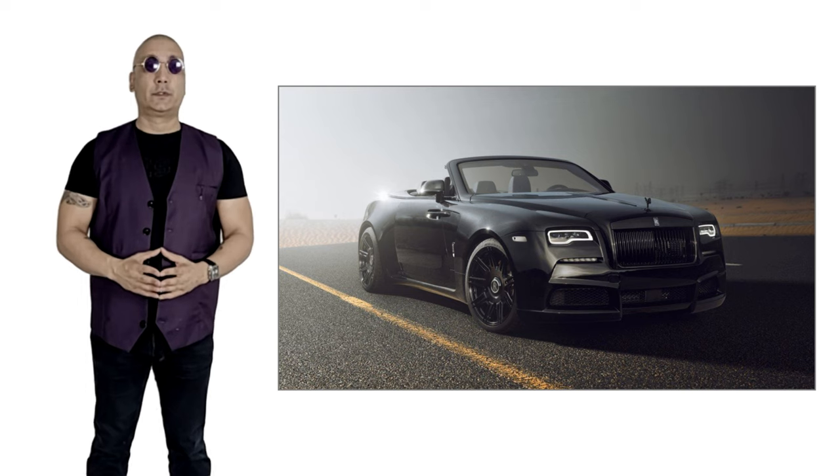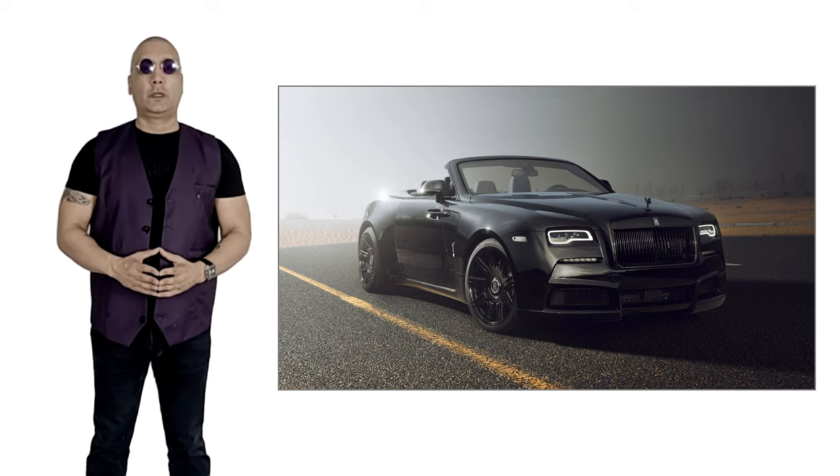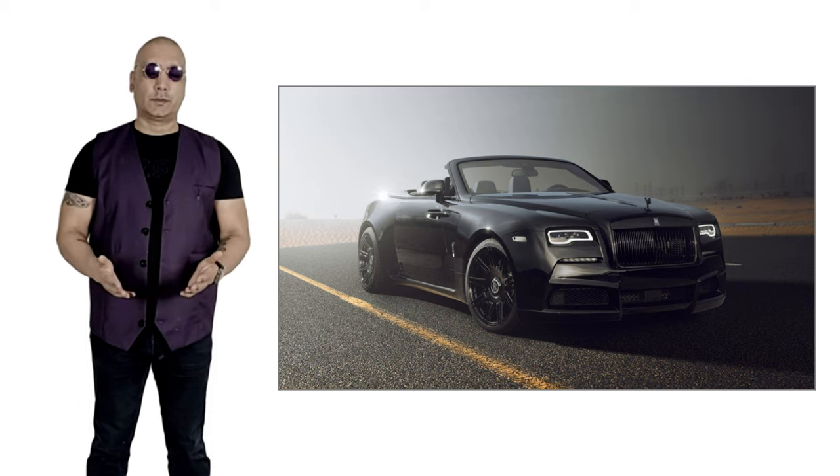The DAWN is Rolls-Royce's 2 plus 2 luxury convertible Grand Tourer. It was unveiled at the 2015 Frankfurt Motor Show, and here are 10 things you may not know about it.